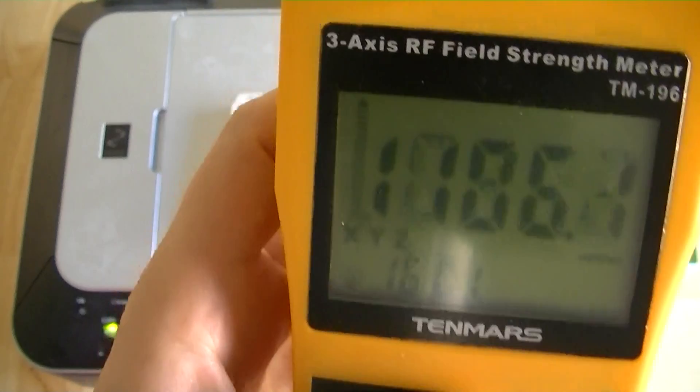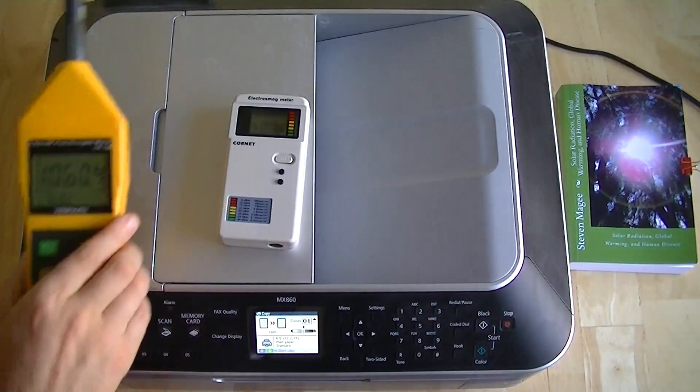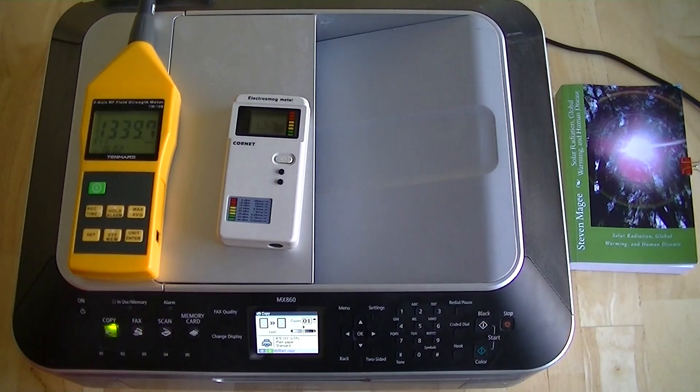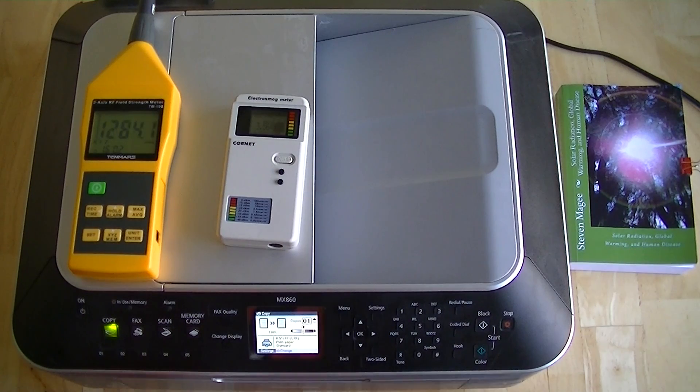And this sickness is very easily rectified simply by turning off your Wi-Fi items. If you want to know more about this subject and the extensive range of plant growth defects that these fields are known to cause, you'll find it in this book — it's called Solar Radiation, Global Warming, and Human Disease. I hope you enjoyed the presentation, and I wish you the very best of health. Thank you.